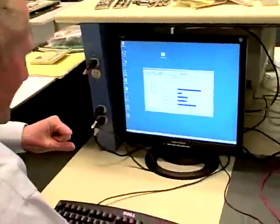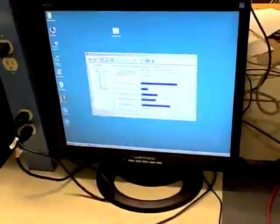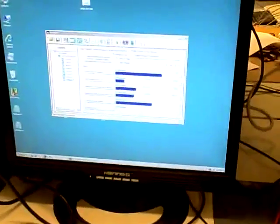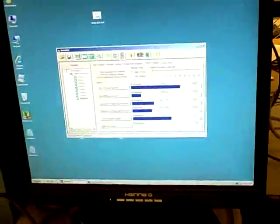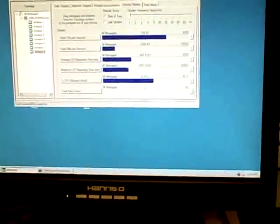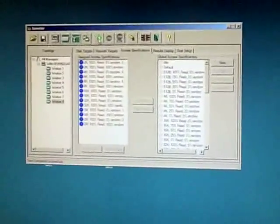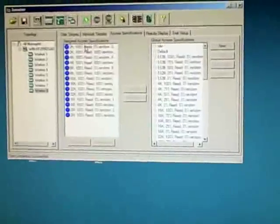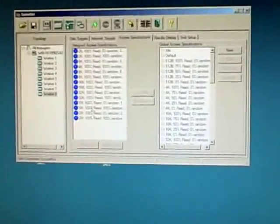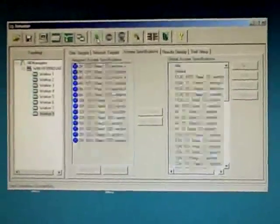All right, so we have Iometer running on this platform. Let's start it up. We have a series of tests, different size transfers, 2K to 2 meg. We'll hit that green arrow.